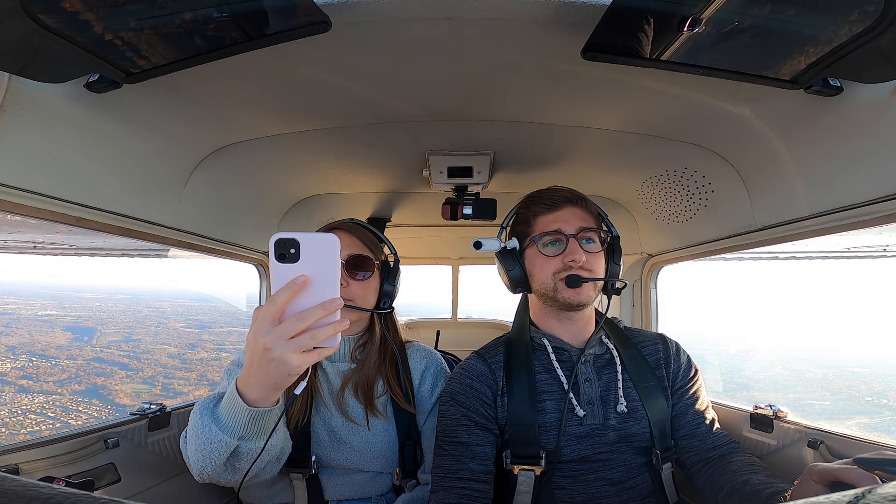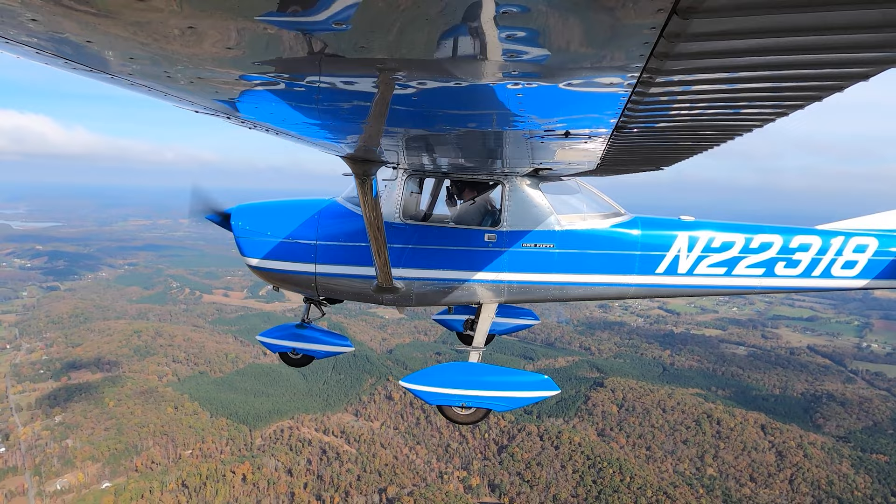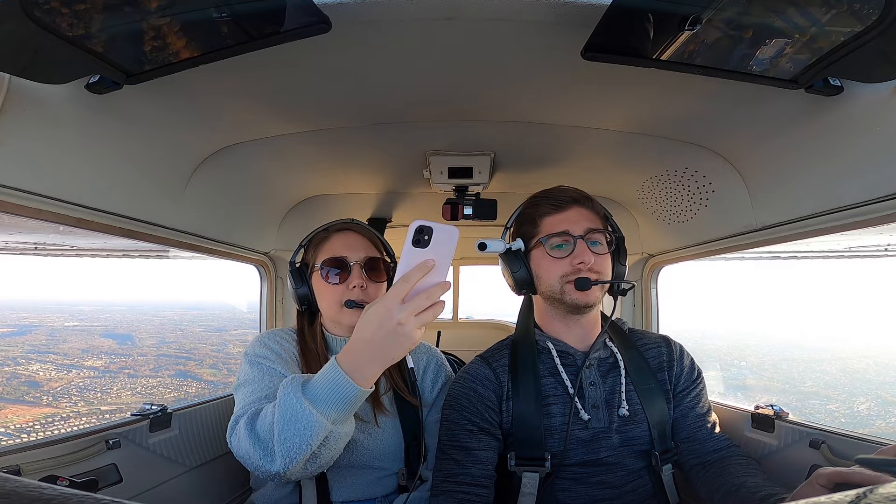Approach: Cessna 318 has the field in sight. Controller responds: 318, contact Bowman Tower, and use caution — regional jet departing off Stanford, southbound, will be no factor if you remain on your current heading. Crew acknowledges: Roger, we'll keep the heading, looking for the traffic, over to Tower, 318.